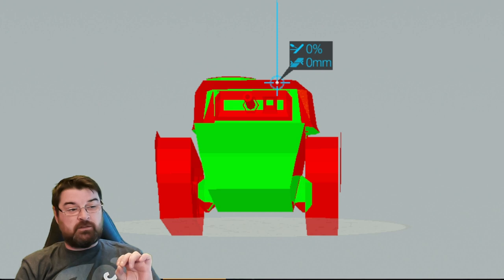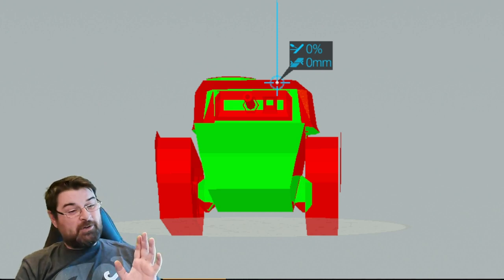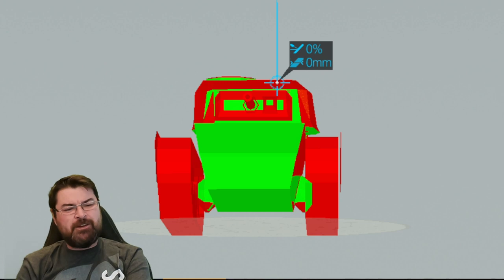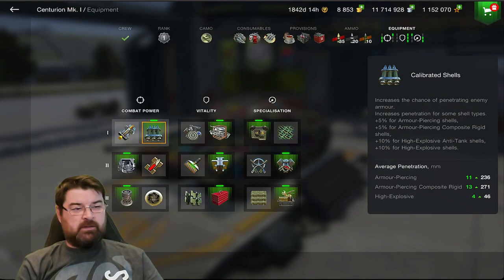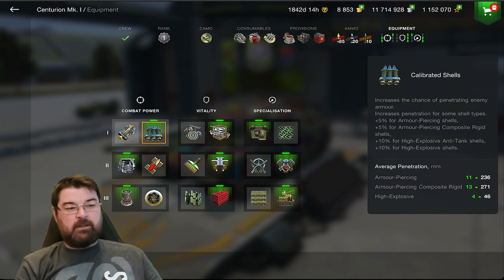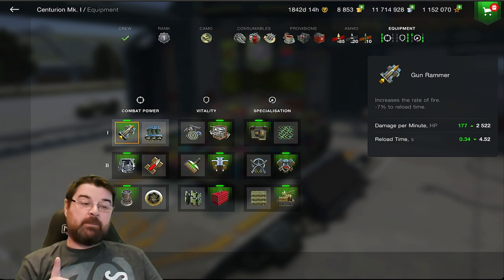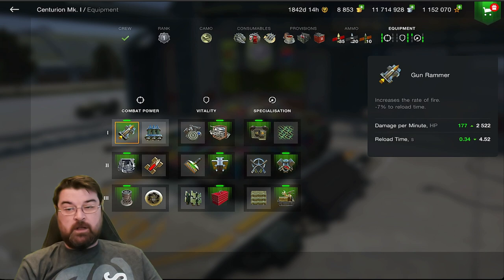Not everybody plays it that way. Looking at the equipment loadout: I'm running calibrated shells for extra penetration, knocking me up to 236. I don't need a gun rammer - this tank already has a really good reload time. Sticking in a rammer would bring it to four and a half seconds from under five, and an extra 0.34 seconds off the reload time isn't going to make an ounce of difference. DPM does go up, but remember DPM is what the tank is capable of, not what it will do.